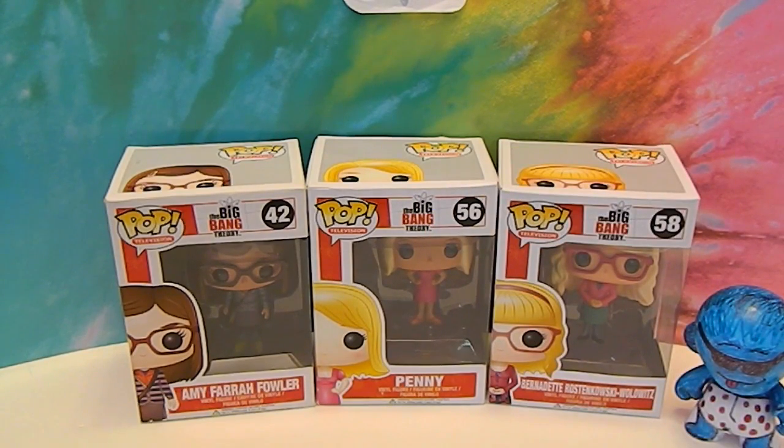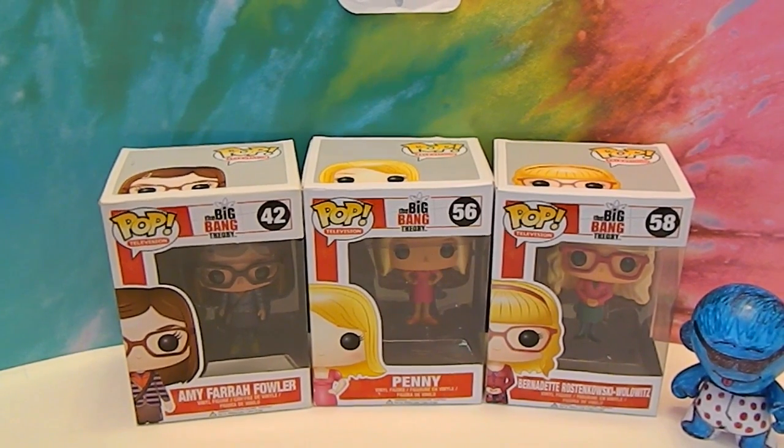This is one set that we do have the complete collection to. We were able to get a lot of these figures for like $5 from Barnes and Noble around Christmas time. That was super awesome because there's seven figures in this particular set. So let's go ahead and show you who we got.